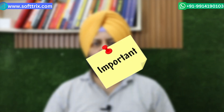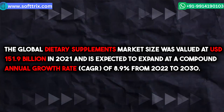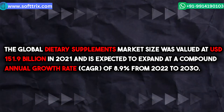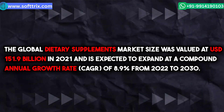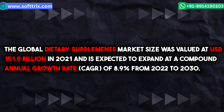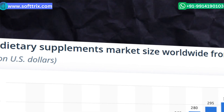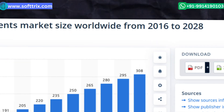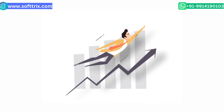Now we're going to share some important statistics about the nutrition and supplement market. The global dietary supplements market size was valued at USD 151.9 billion in 2021 and is expected to expand at a compound annual growth rate of 8.9 percent from 2022 to 2030. Total dietary supplement market size worldwide was 220 billion in 2022.